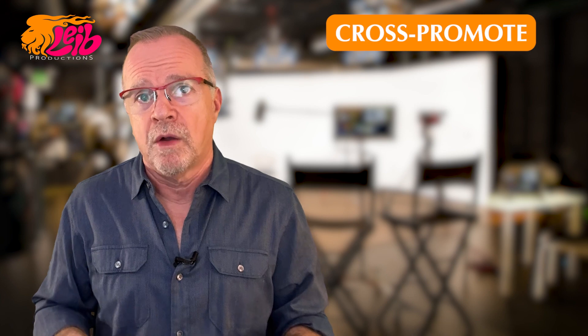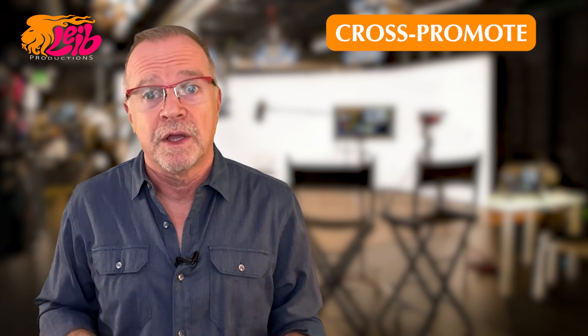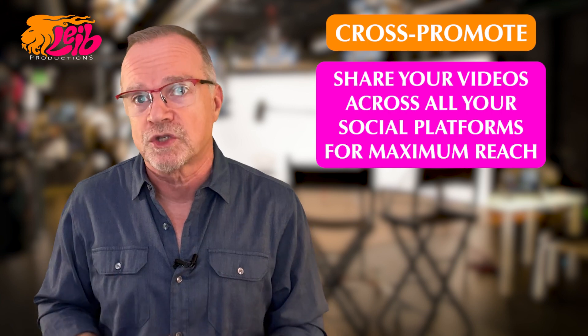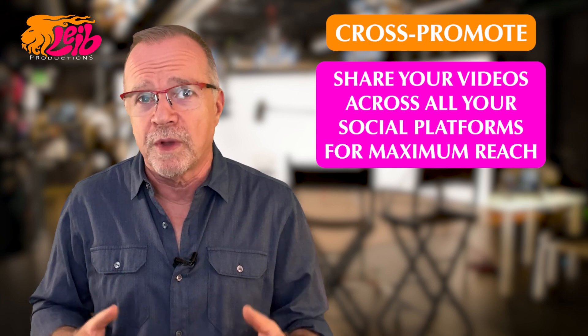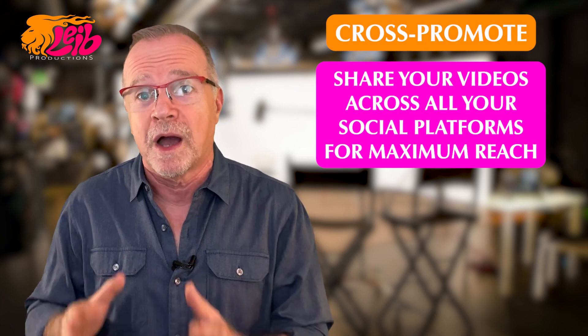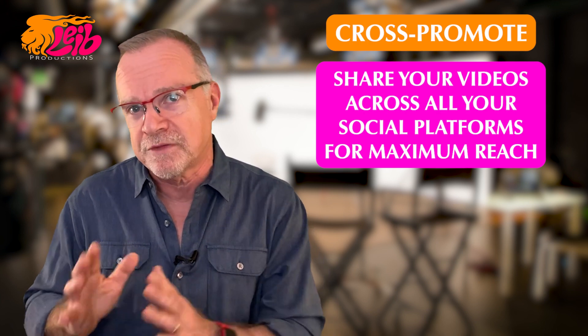Tip 8: Cross-promote. One and done does not apply here. Share your videos across all your social platforms for maximum reach. And if you don't remember all the ways you can repurpose video, go back and take a look at our special chapter about repurposing video content.